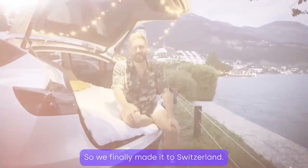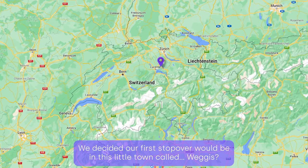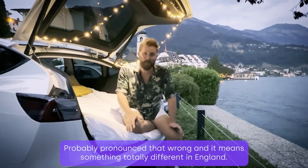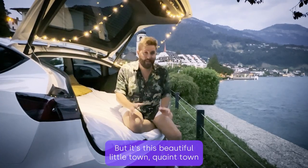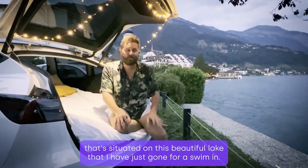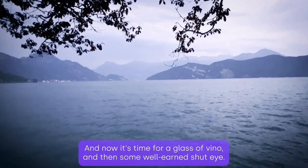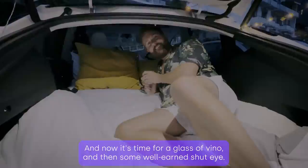We've finally made it to Switzerland. We've decided our first stopover would be in this little town called Wedgie — probably pronounced that wrong, and it means something totally different in England. But it's a beautiful, quaint little town situated on a beautiful lake that I've just gone for a swim in. Now it's time for a glass of wine and some well-earned shut-eye.